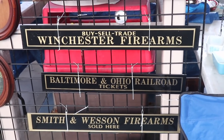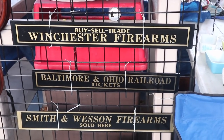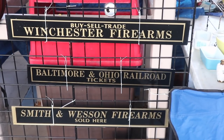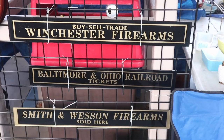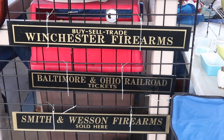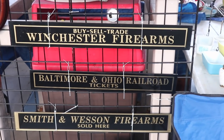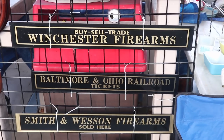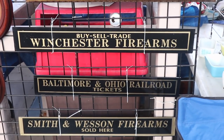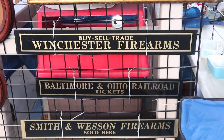These signs are popping up all over and I want to point them out because they are reproductions. They're printed on an old jelly window, so sometimes the glass looks old — you need to watch out for that because they are reproductions. They're cool but they're a little too perfect. The Baltimore and Ohio railroad, Winchester, Smith and Wesson — they're popular for decorating and man caves and that's cool, but it's just too good to be true.